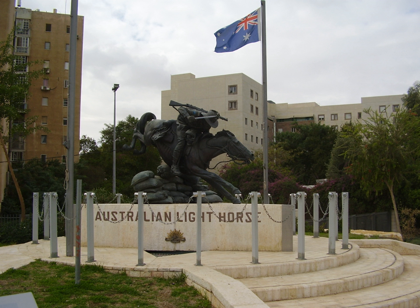After returning to Egypt from the Gallipoli Campaign, the 4th, 11th and 12th Light Horse Regiments remained unbrigaded until the War Office agreed to reform the 4th Light Horse Brigade in January 1917. The brigade would join the 3rd Light Horse Brigade and the 5th and 6th Mounted Brigades to form the Imperial Mounted Division, later known as the Australian Mounted Division.